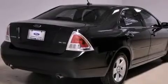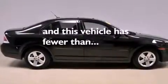Additional features include fog lamps, traction control, a power driver's seat, and this vehicle has fewer than 34,000 miles on the odometer.